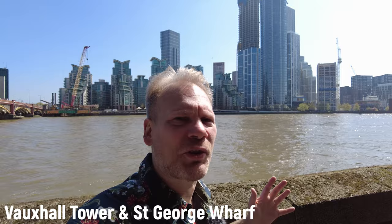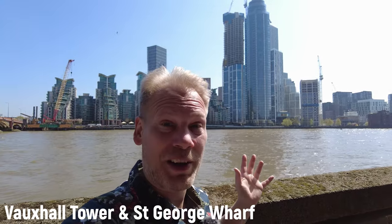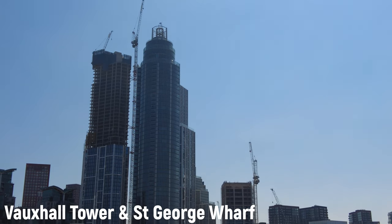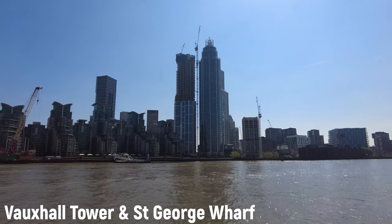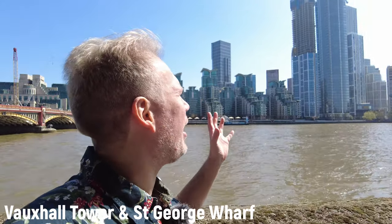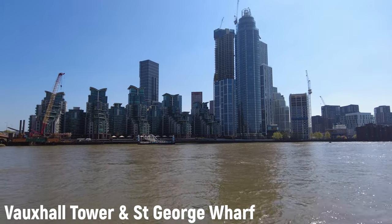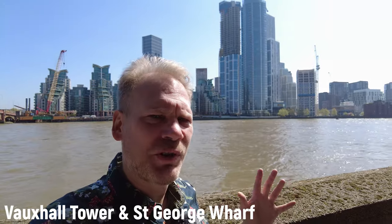I don't really have to say all that much about the Vauxhall Tower and St George Wharf — nothing I could say could add more ridicule than just looking at the buildings themselves. The Vauxhall Tower has been likened to a nose hair trimmer and the Tower of Mordor. And it's even getting a sister tower — two towers straight out of Lord of the Rings. Quite frankly, if I were Sauron, I would sue the people who say that for defamation.